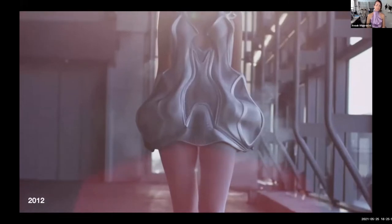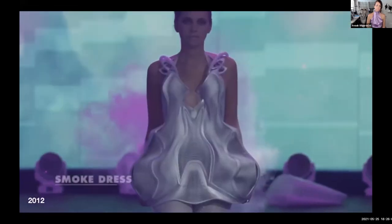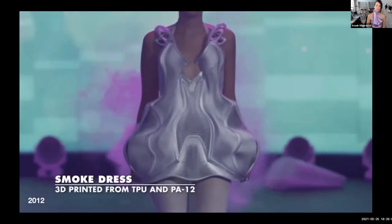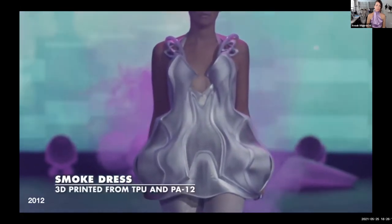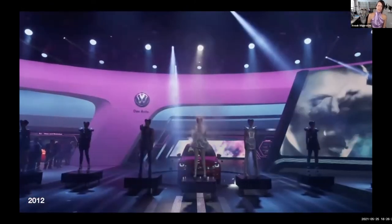The dress notes when there are people in the surroundings and it starts to smoke. It became part of a show for Volkswagen in 2012 — a big showcase with about six designs, all working on electronics: lighting up, moving, hip elements, and the smoke dress. They needed to work partially autonomously while walking around the booth, and when they stepped onto the show floor, they switched into showcase mode.